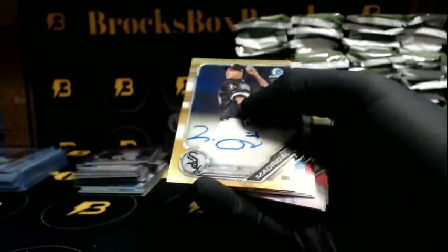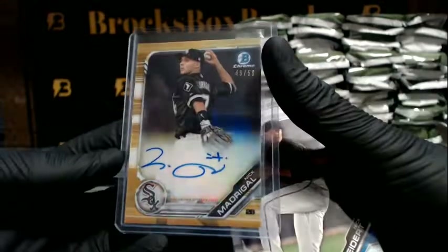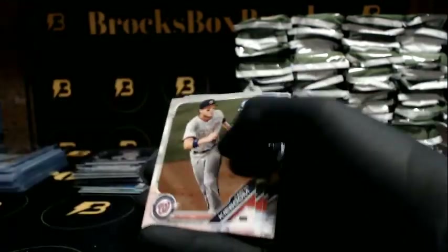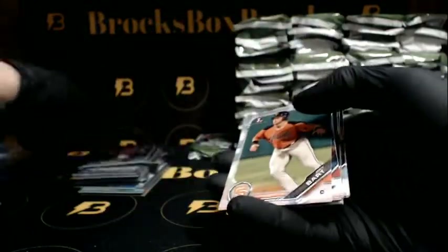Nice hit going out to the White Sox — Madrigal, out of 50. Sweet, good hit for the White Sox. Nice hits coming out so far. Marsh to $1.25 going out to the Angels, Aqua.